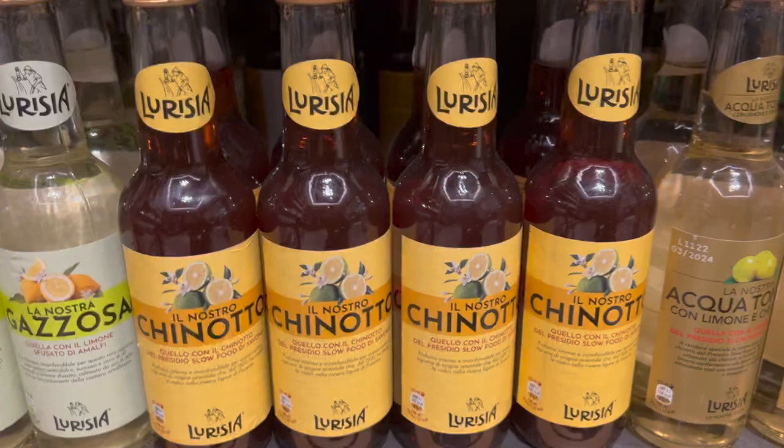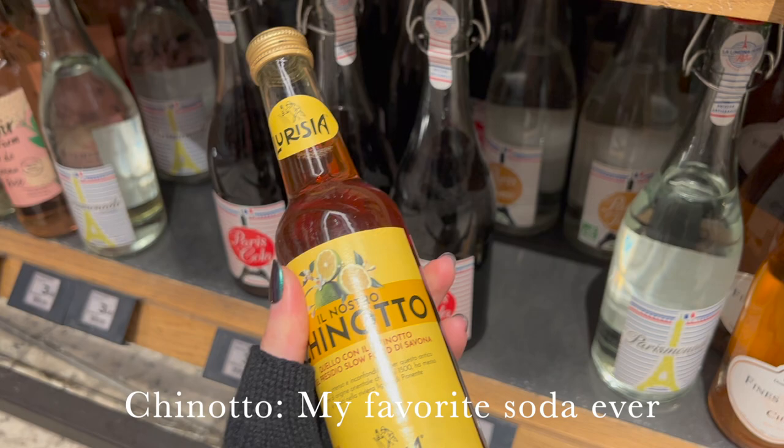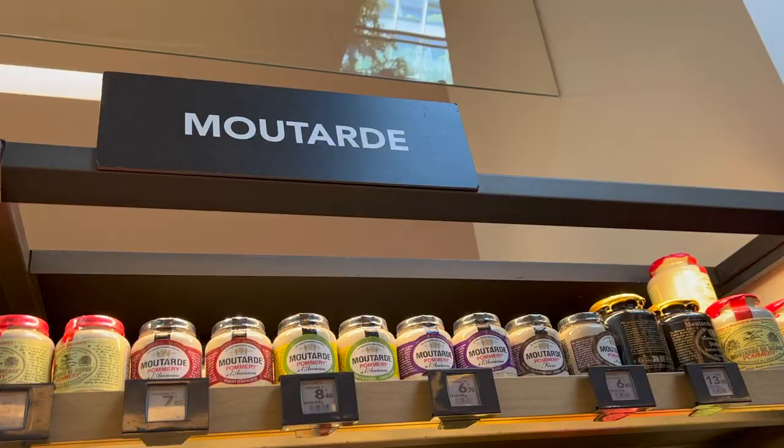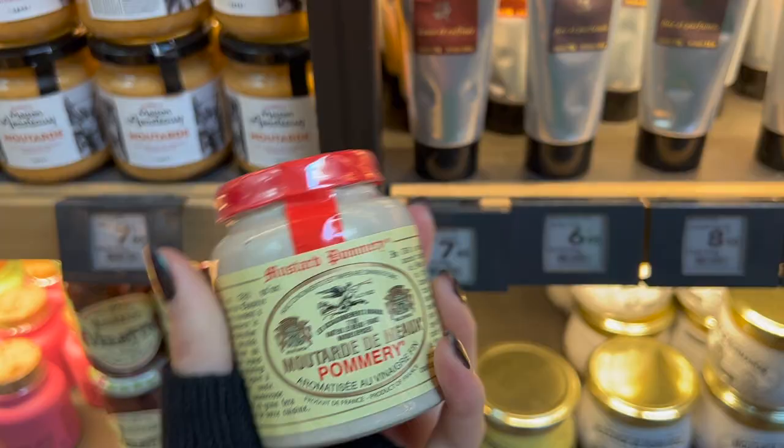Here is my favorite soda in the entire world: Canotto, made from bitter oranges in Sicily. So freaking good. And obviously we're in France, so we need to look at the mustards. I personally love mustard. I love them in these little clay pots. We have Maille mustard, obviously, but you also have Pommery, and then all types of moutarde de Dijon.